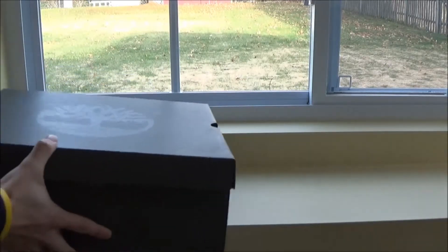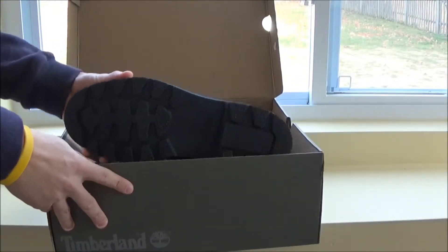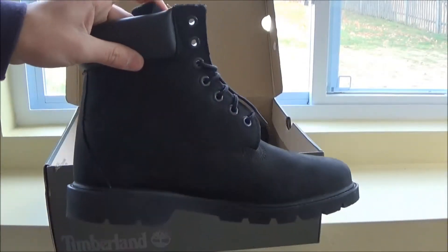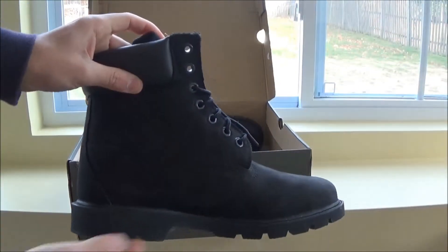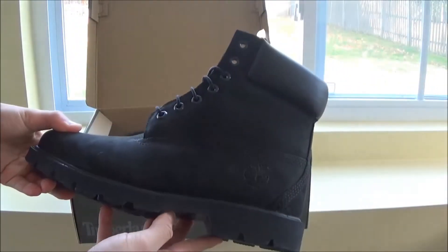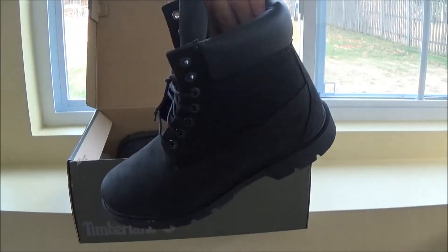Next we have a pair of boots — a pair of all black Timberland boots right here. I had seen these before and finally got my pair. All black Timberland boots.